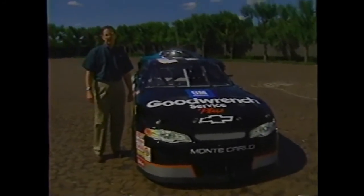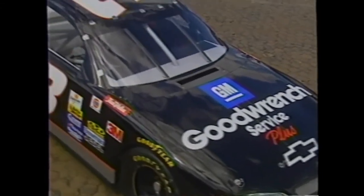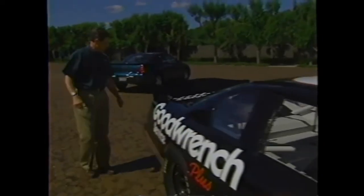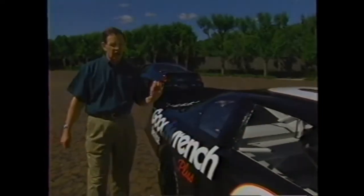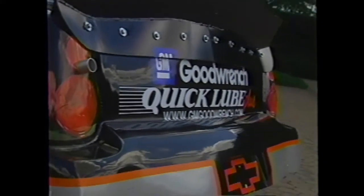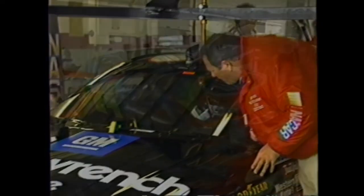The objective in developing the 2000 Monte Carlo Winston Cup car was to stay as stock as possible. They were able to use the stock hood, roof, and deck lid, and tried to use the stock shape of parts wherever possible. The rear bumper is stock in shape but made of composite material to withstand car-to-car impacts. The windshield is stock shape but made of Lexan. In support of this objective, 11 of the 19 templates NASCAR uses to police the shape of the race car are made to fit the production car.